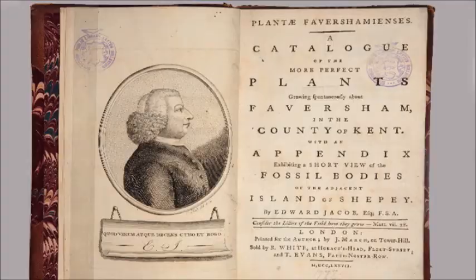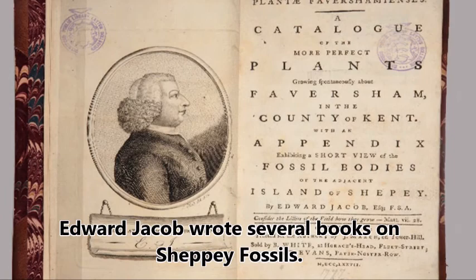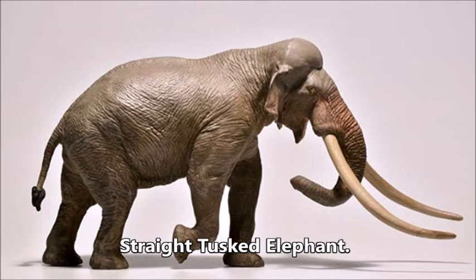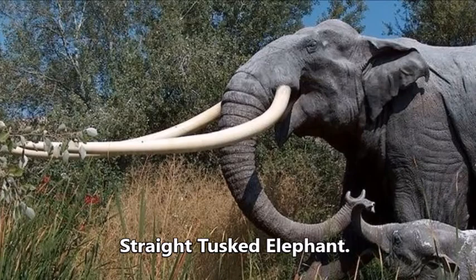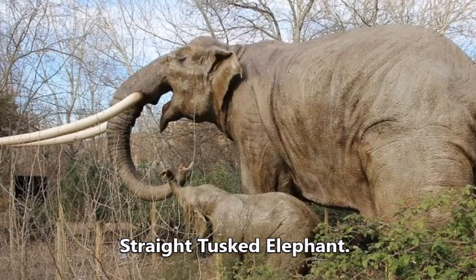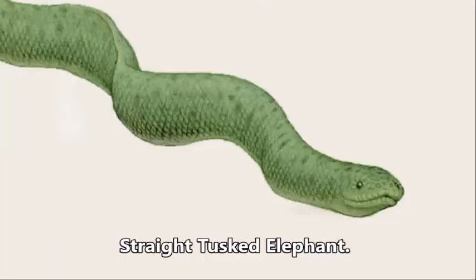In 1750, Edward Jacob, who wrote several books on Sheppey fossils, found the vertebrae, a thigh bone, and many other fragments of an elephant sticking out of the clay on Minster Cliffs. He later found an eight-foot-long tusk, a shoulder blade, and teeth of an elephant. This straight-tusked elephant lived on Sheppey during the warm period between the ice ages and became extinct about 15,000 years ago.